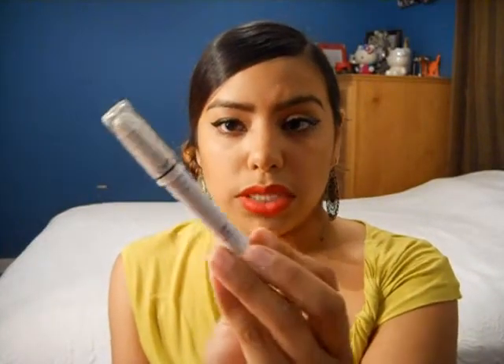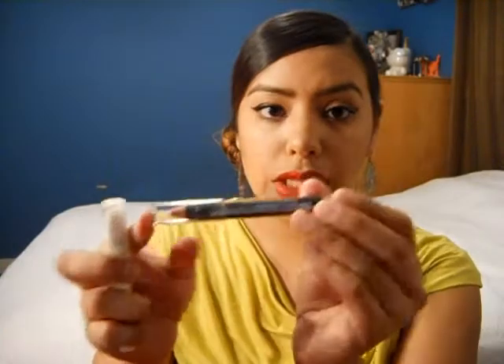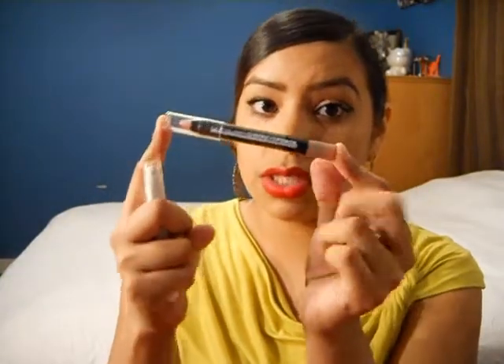I found something even less expensive — the NYX Jumbo Eye Pencils in Milk. This can retail anywhere from $3 to $5 depending on where you buy it. At Ulta they're like $5 and at a beauty supply they're like $3. But I found these LA Color Jumbo Eye Pencils at a dollar store — so just $1. They're just as pigmented and just as good as eyeshadow bases as the NYX Jumbo Pencils.